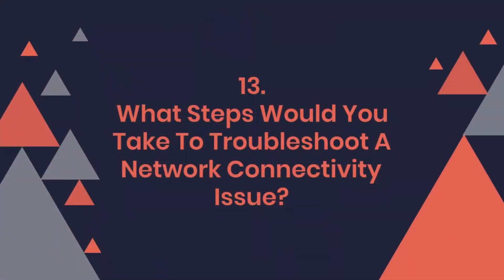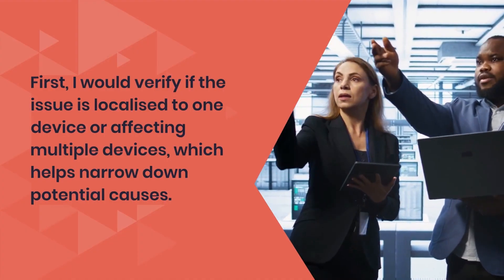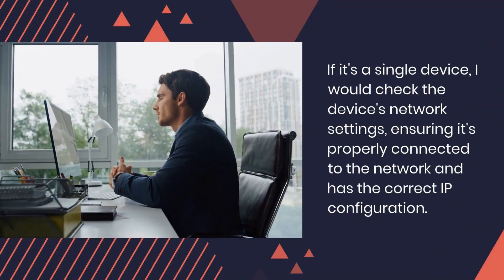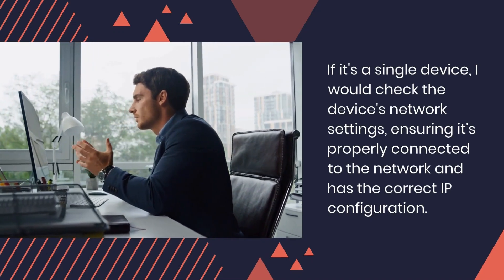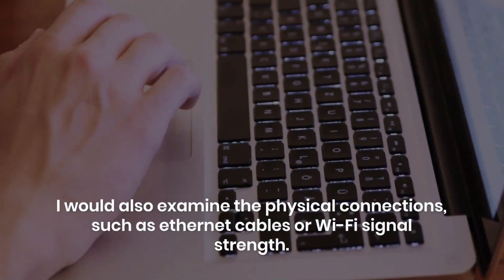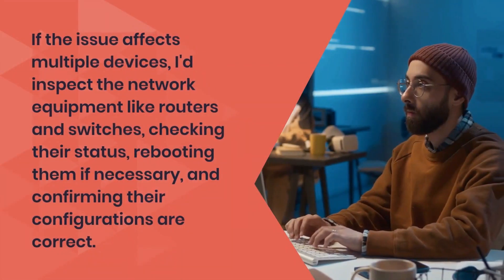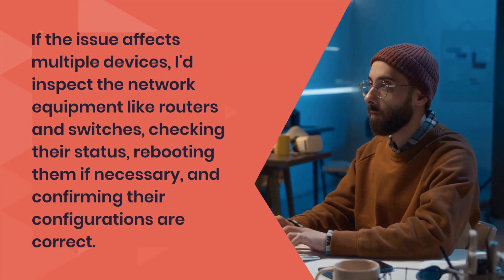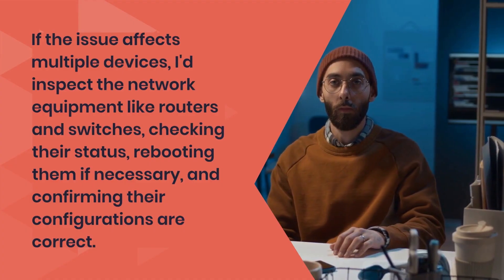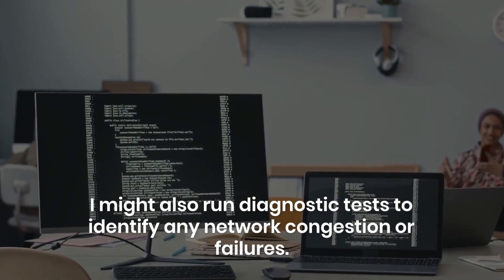Question 13: What steps would you take to troubleshoot a network connectivity issue? First, I would verify if the issue is localized to one device or affecting multiple devices, which helps narrow down potential causes. If it's a single device, I would check the device's network settings, ensuring it's properly connected to the network and has the correct IP configuration. I would also examine the physical connections, such as Ethernet cables or Wi-Fi signal strength. If the issue affects multiple devices, I'd inspect the network equipment like routers and switches, checking their status, rebooting them if necessary, and confirming their configurations are correct. I might also run diagnostic tests to identify any network congestion or failures.